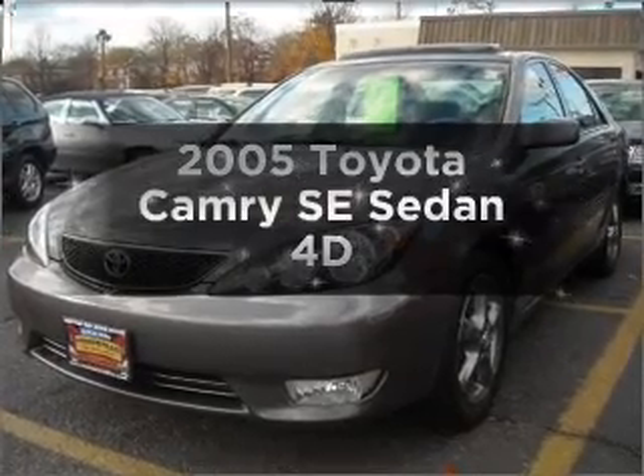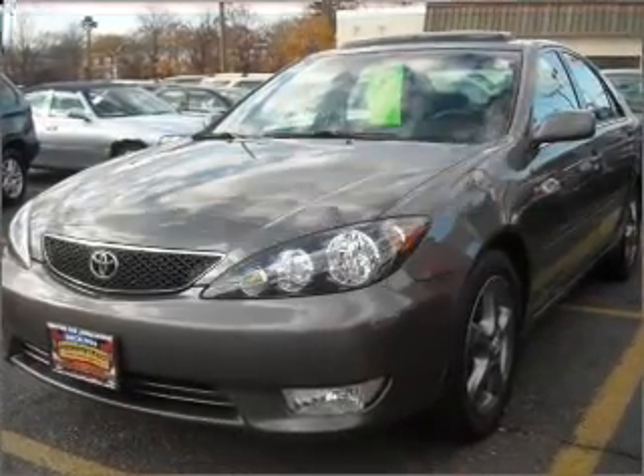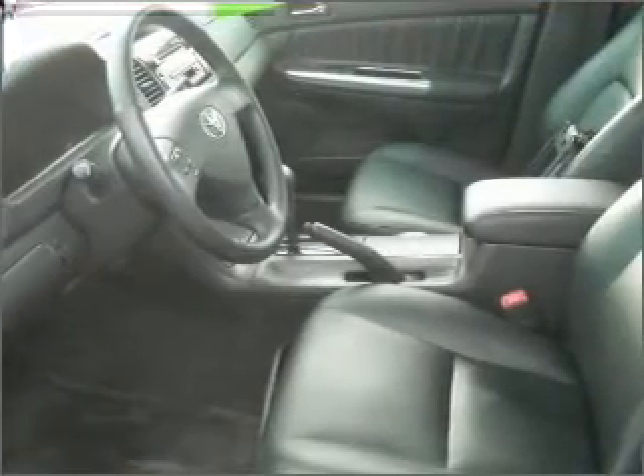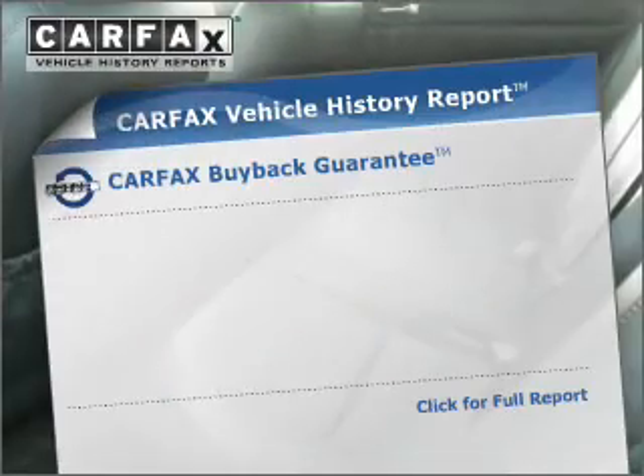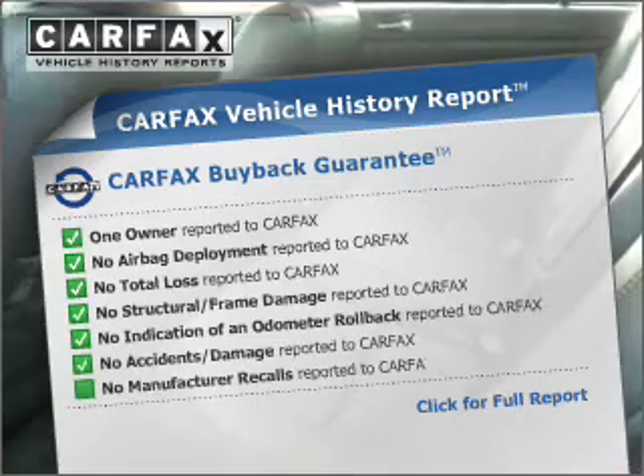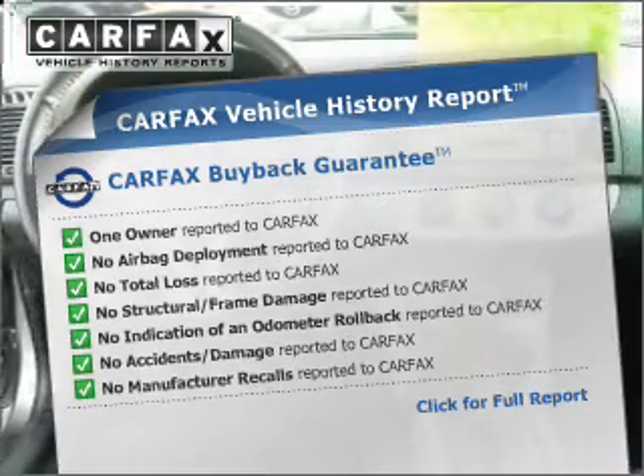Get noticed in this 2005 Toyota Camry. This is the set of wheels you've been looking for, with a reliable engine connected to a smooth shifting automatic transmission. Know the history on this ride and greatly reduce your buying risk with the included Carfax Vehicle History Report.